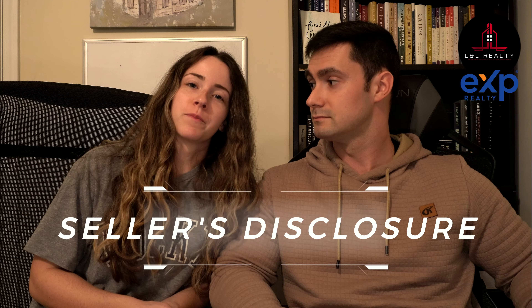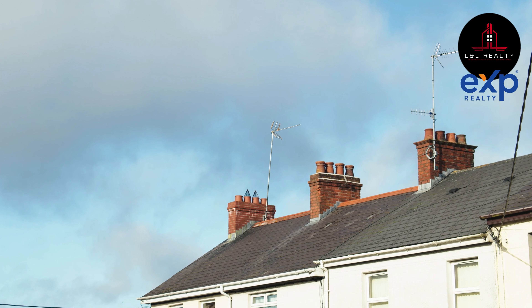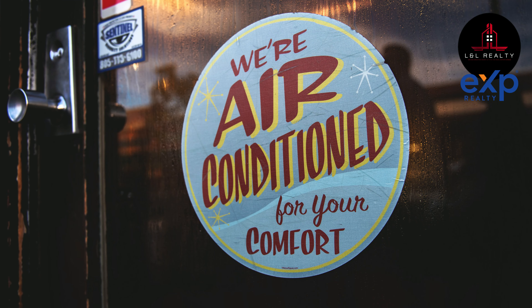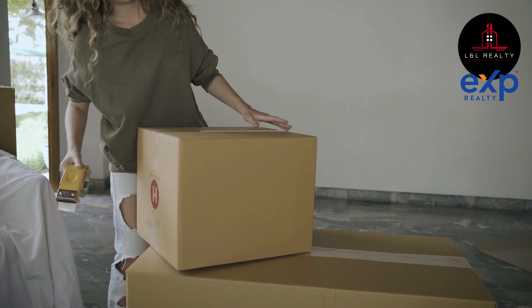One of the required documents is your seller's disclosure. As the name implies, this discloses anything you know about your home — like the age of the roof, when the last service was done on your HVAC system. There's also a checkbox at the end covering what goes with the home when you leave and what stays. For example, is your stove staying, is the washer and dryer staying? Funny story — we actually worked with sellers who wanted to take their toilet seat with them. Removable fixtures like that you can take, but obviously you can't take your furnace.